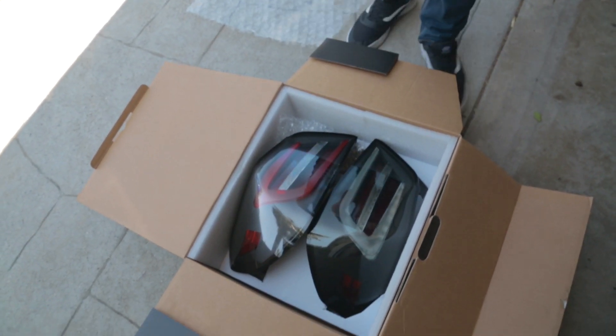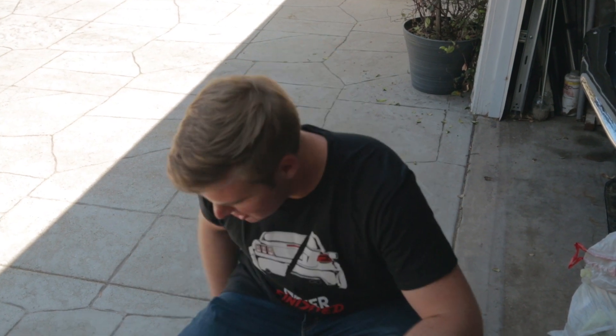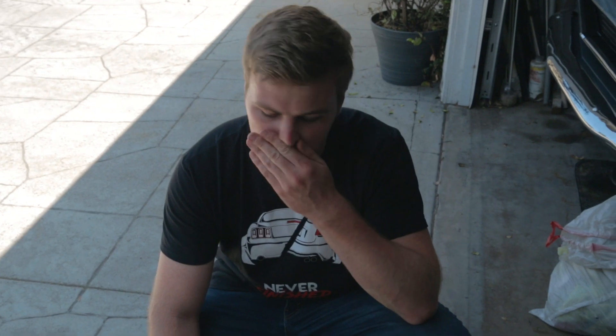These are actually the brand new Subi Speed tail lights — the next rendition of the TR style tail lights, which are the ones I had on the car previously. These are the next big tail lights that nobody has right now. Actually, nobody has these tail lights that I have right here. These are actually production prototypes, so they aren't going to be a hundred percent perfect as they are right now. Basically, Subi Speed sent these to me because I'm going to be part of their testing program.